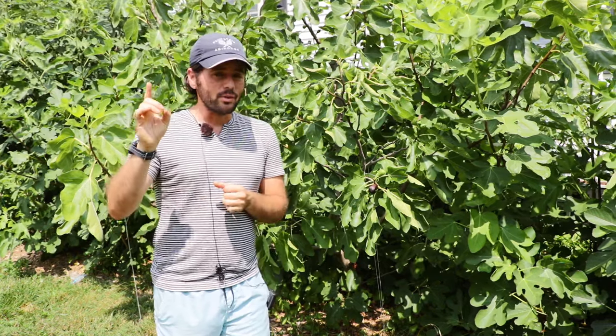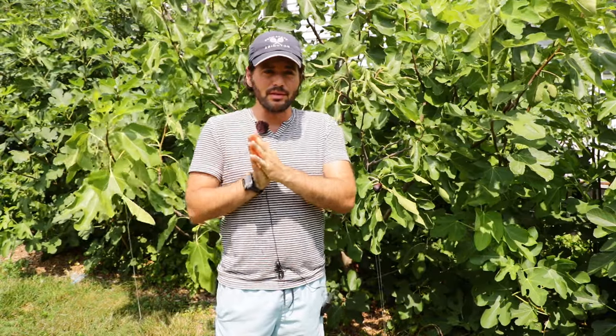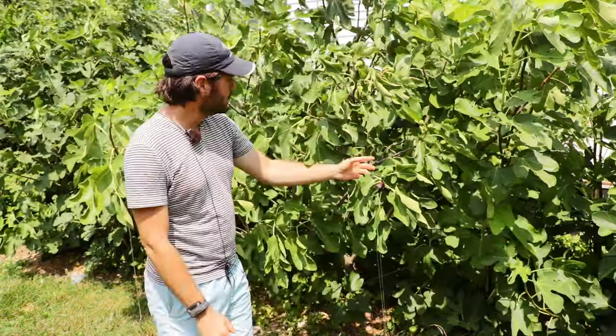Another thing I always said — and I just realized this — is that if a variety produces Brevas, I always thought the main crop would ripen two weeks later than if it had not produced Brevas, and that without Brevas the main crop would ripen two weeks earlier. So it's pretty incredible that both of those statements I think are false. They've always been false, and this tree really proves it.